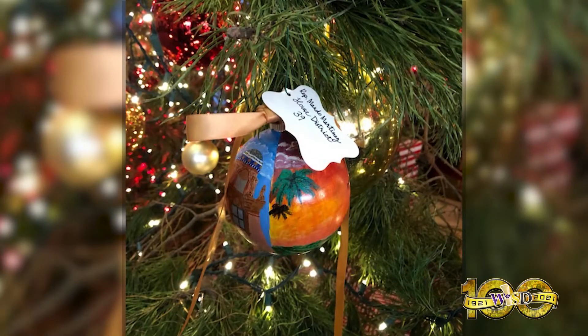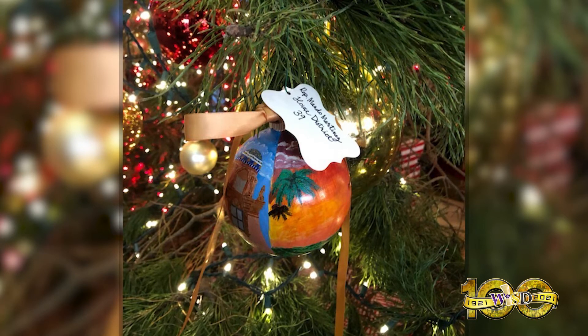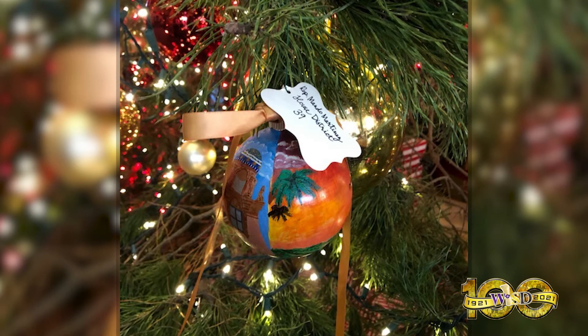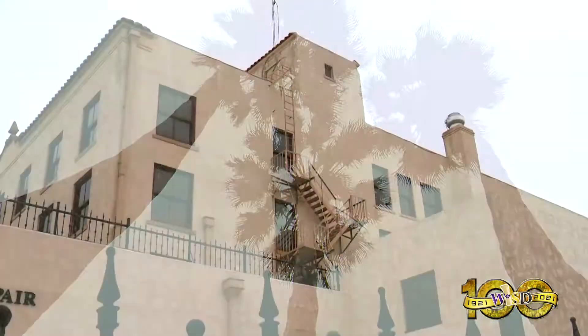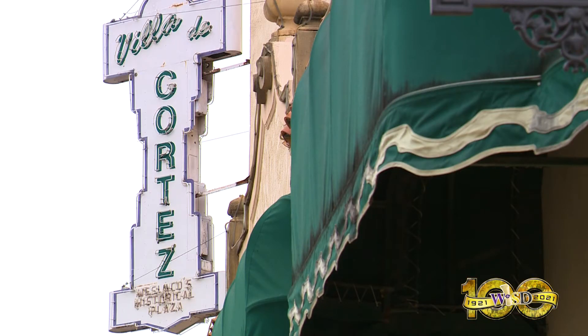I wanted to create this ornament to represent the valley, the community, and the agriculture that is here. She composed a picture of what we have here in the valley, which are the fields, palm trees, the Cortez, and other items that we are familiar with. It's such an honor to be there, to be able to represent here my culture.